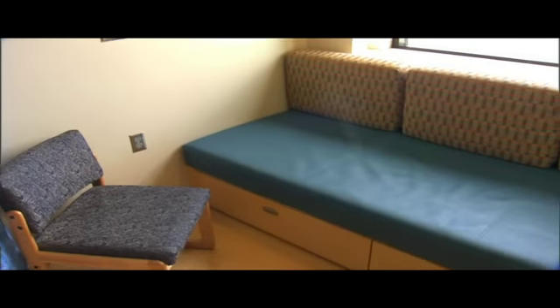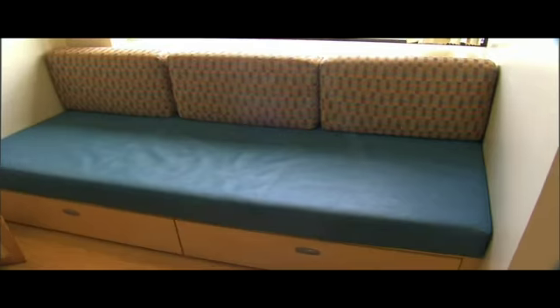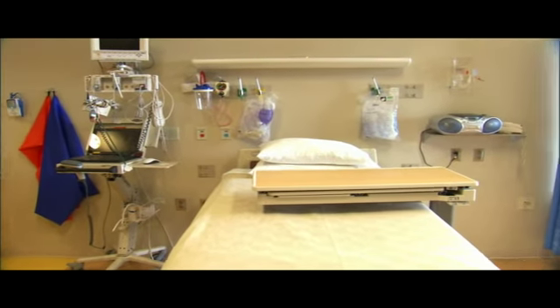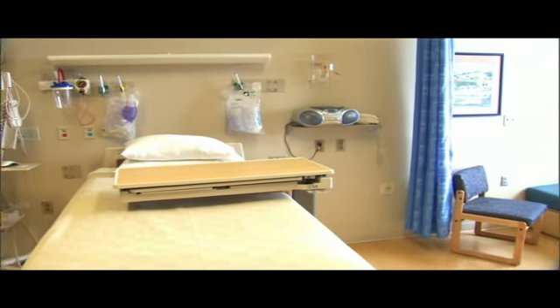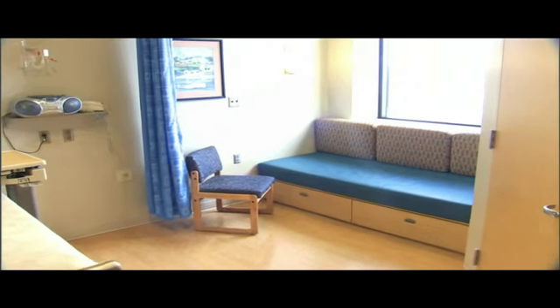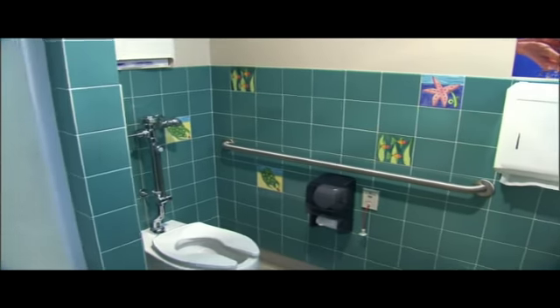Our patient rooms, we also try to make family-friendly. Every room has a couch and a daybed for one of the family members to stay. All the rooms are sectioned off in three sections. The back end is for a family member to stay, and there's plenty of room for them to put their clothes and sleep at night.